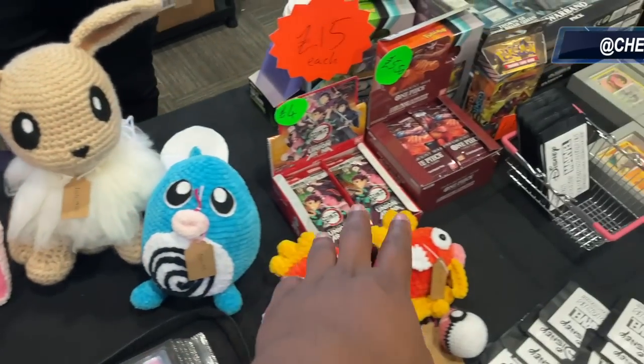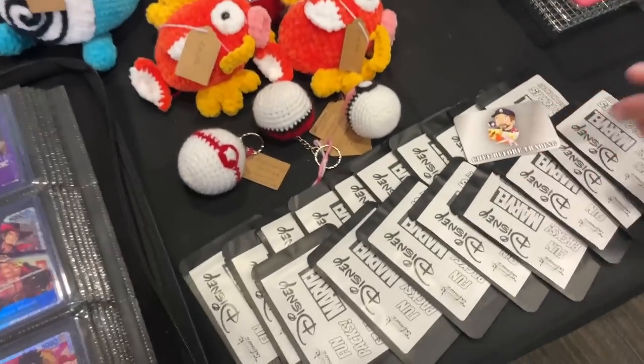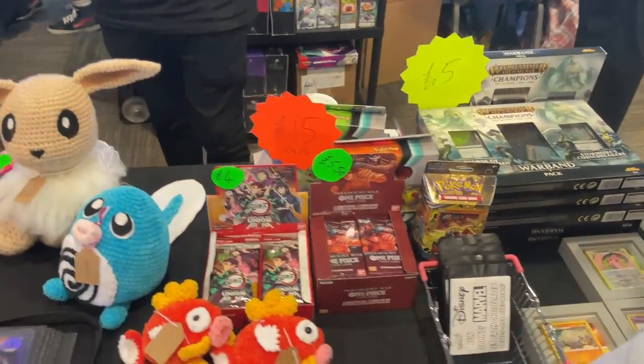They've also got One Piece and Union Arena there as well. A bit of everything from this vendor - chef's kiss. I'll put the Instagram up on screen so you can find them.